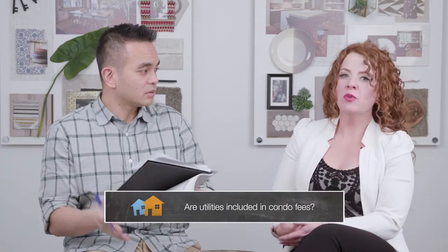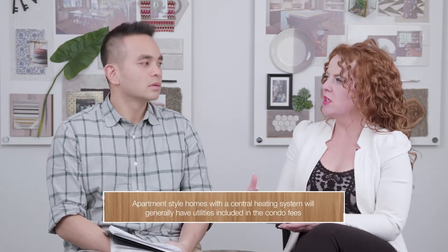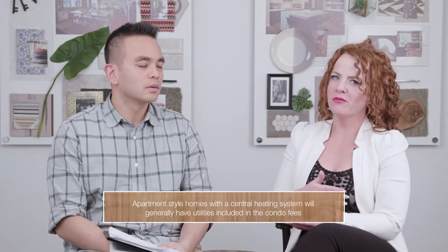Another question is: do I have to pay utilities in my condo, or is that included in the condo fee? It really depends on what type of multi-family home you're purchasing. If you're buying an apartment-style home with central heating, then yes, some utilities will be included in your condo fees. But in a re-divided townhome, you'd be metered for your own water and have your own furnace, so you would pay for utilities separately from condo fees.